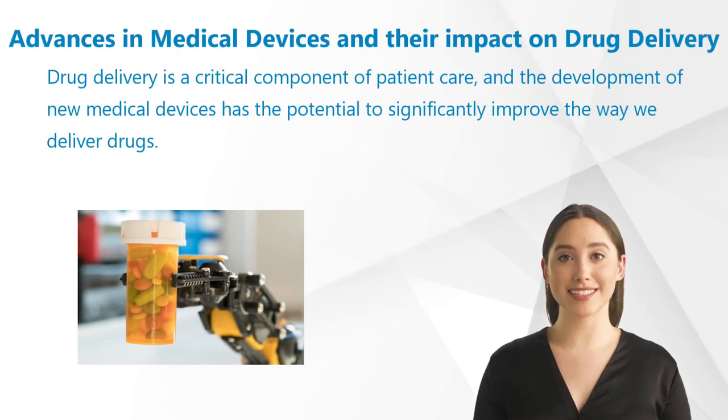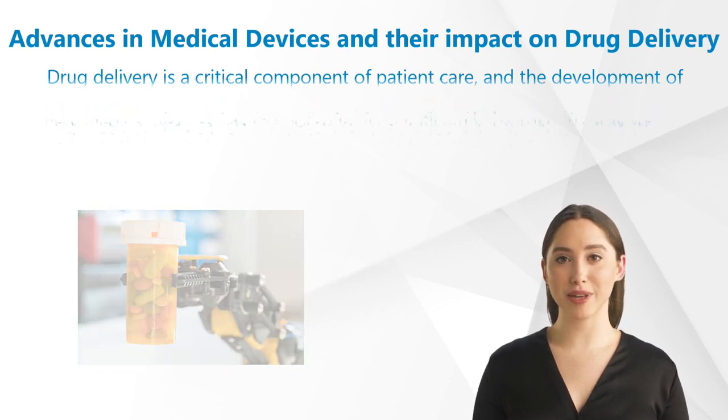Drug delivery is a critical component of patient care, and the development of new medical devices has the potential to significantly improve the way we deliver drugs. These new devices not only enhance patient convenience but also improve medication adherence, reduce dosing errors, and ultimately improve patient outcomes.